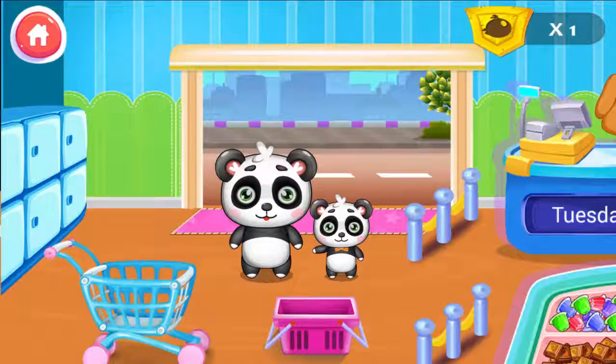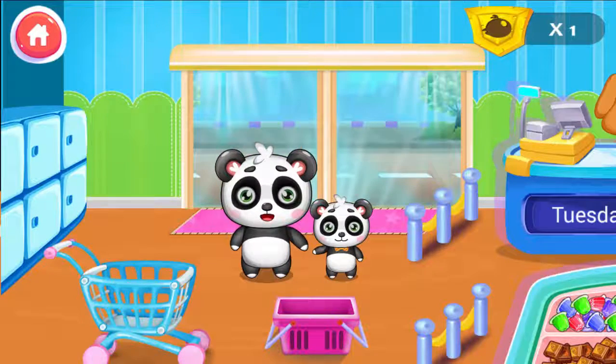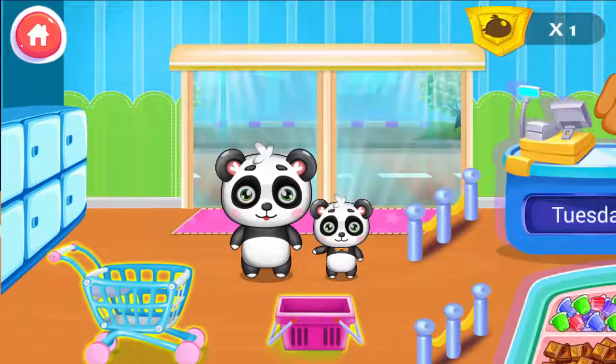Hi, good morning. I need to shop some grocery. Pop, Mom, can you help me? Sure, Mom. I will help you. Select a trolley or basket for shopping.